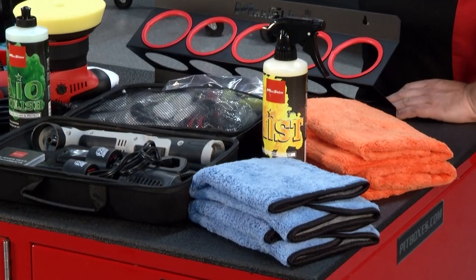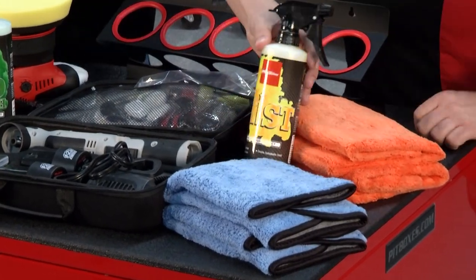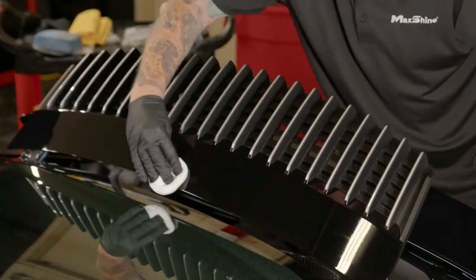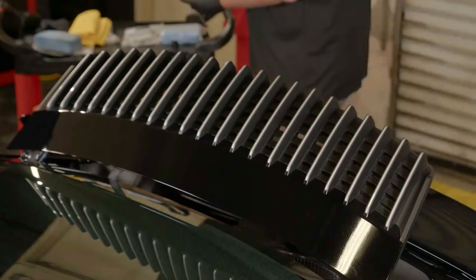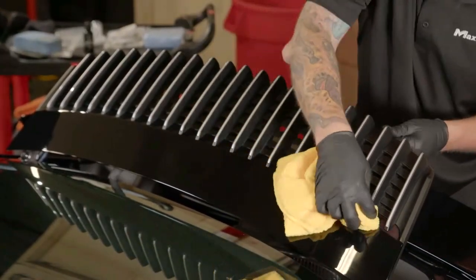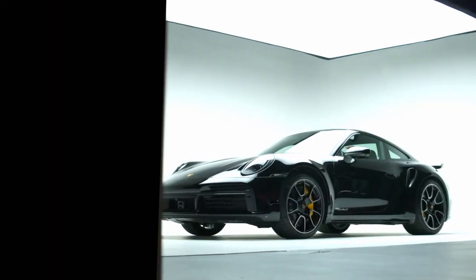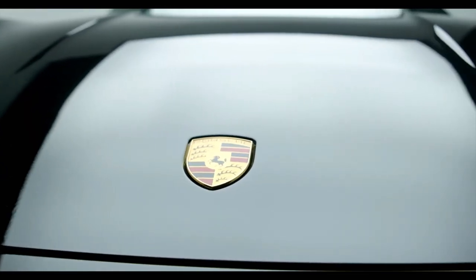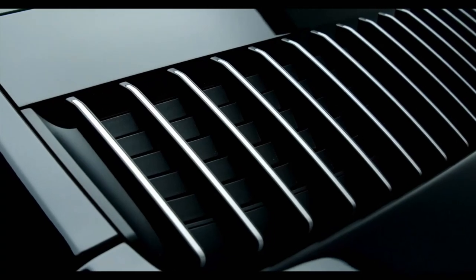Once you've polished, then you want to keep your car looking that way, so you're on to the protection stage. For protection, we offer different elements — what I have here today is our mist product. We also make ceramic coatings and other solutions. When it comes to the mist, this gives you the ability to protect your surface and add that shine and luster to the finish of the vehicle that draws the crowd. If you're going to cruise night or going out to any sort of event, the mist is something you can easily spray on and wipe off with a microfiber cloth and add that luster and protection to the car.